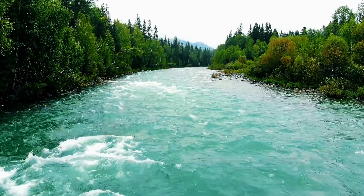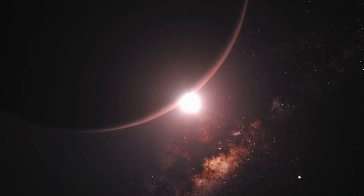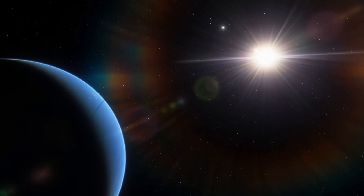Imagine looking up at the night sky and realizing that one of those tiny stars could be shining over an ocean, rivers, and even life — just like Earth. Sounds like science fiction? Not anymore. Scientists have discovered water on a distant exoplanet, and this changes everything.